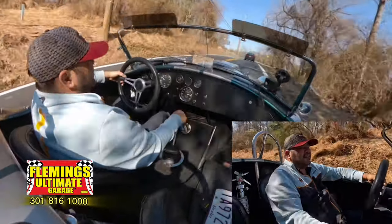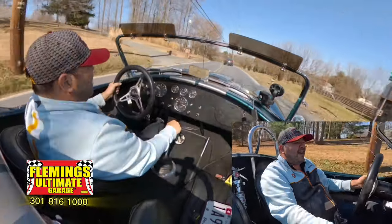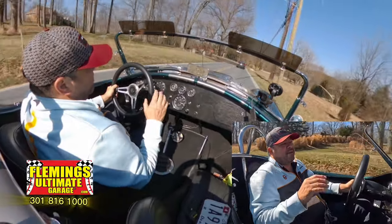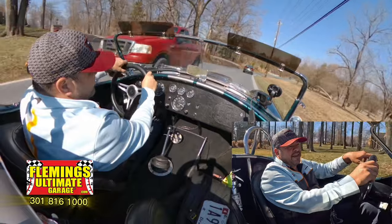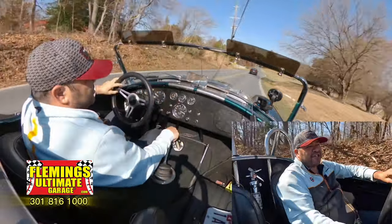Plenty of power — even at half throttle. I want everybody to remember this car weighs 2,400 pounds with its engine and transmission. That's supercar power-to-weight ratio kind of stuff.